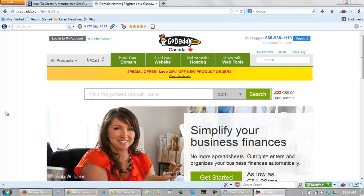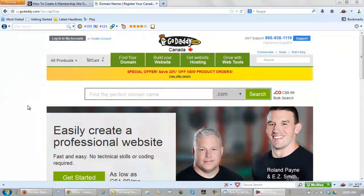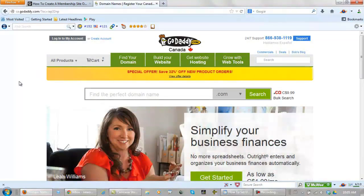Here we are at GoDaddy. I have been using GoDaddy for years to register my domain names and this is the place I strongly suggest everyone else use — I will leave a link below this video. Now, the best domain names for free website traffic are .coms; the next best would be a .net. But at all costs, make sure you get a .com. If your name isn't available, get your name online .com or work with your name .com.